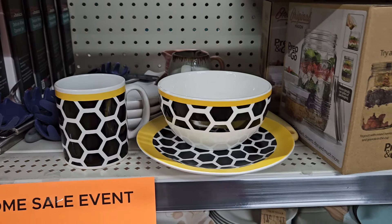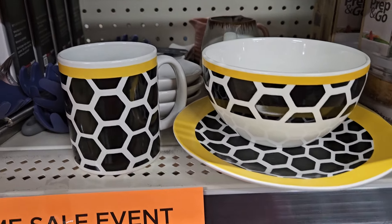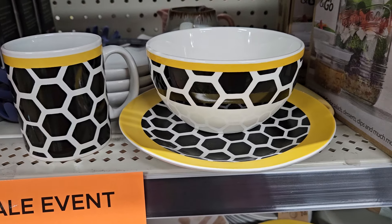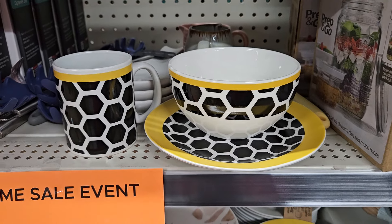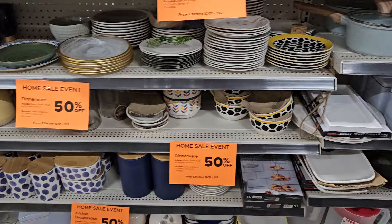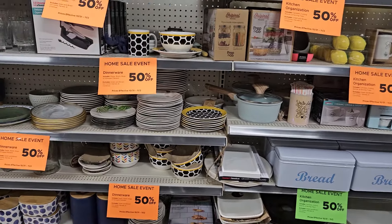But guys, if you don't have dinnerware, get here and get some of these beautiful dishes they have on sale for 50 cents each. You can do a set for one, two, or four — it's very, very affordable. Go down to your favorite Dollar General and see what you can find. Alright guys, bye, thanks for watching!